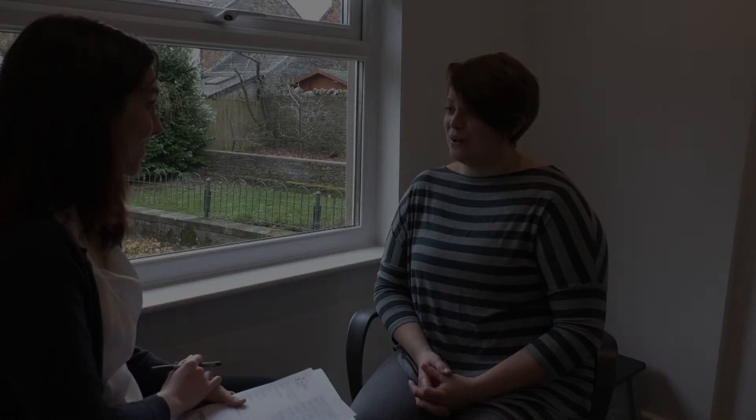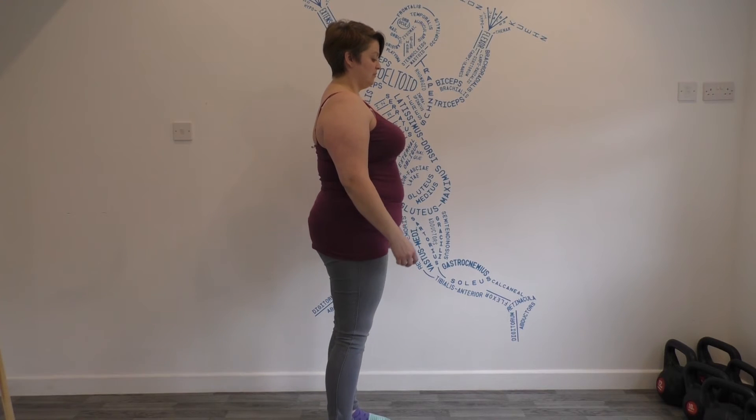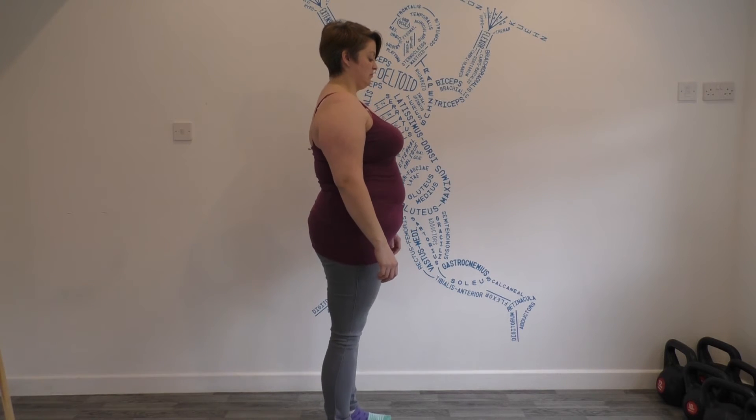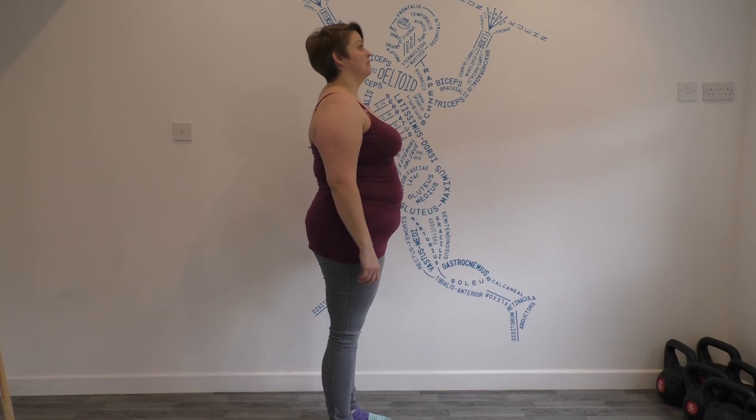So to start off with, we're going to talk about what your main concerns are. I want you to just have a really nice straight tall stance. In that position, are you in any pain? Do you feel uncomfortable? I've got this central pain here. Okay, but nothing else.